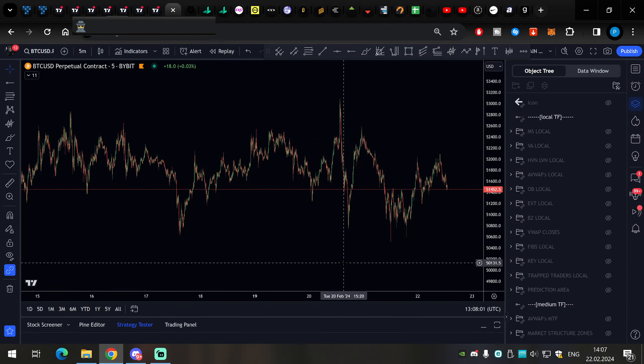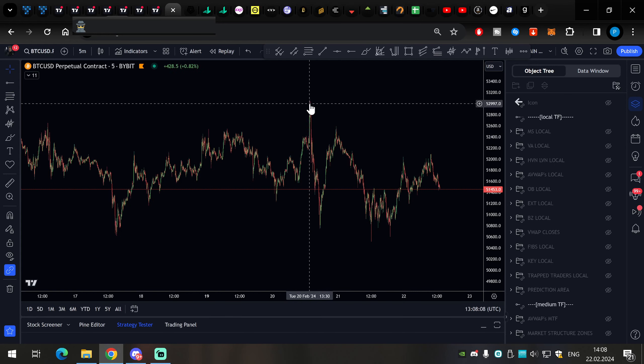Hello traders and welcome to this Bitcoin technical analysis video. We will also have an order flow overview on Bitcoin. We will have a look at Bitcoin from 53,000.